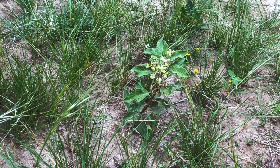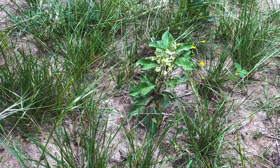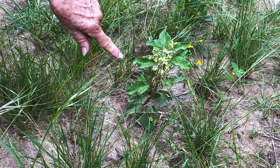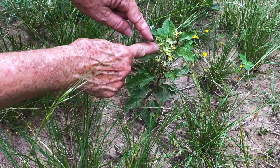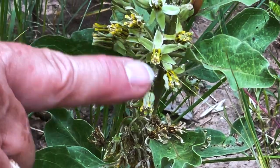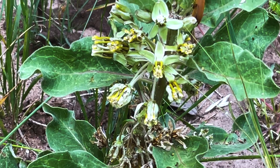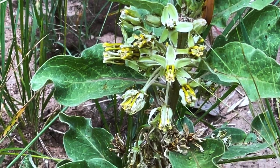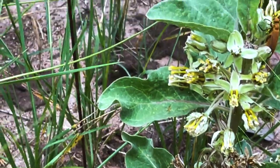This is one of our native milkweeds — it's the Yerba de zizotes. We've got a blister beetle feeding on it right here, and we've got ants on it. It's got the very characteristic milkweed-shaped flower with the bracts down here and the other parts all together straight out. That's my most common milkweed on the property. So I try to make sure it doesn't get driven over or stepped on — so I mark it with an ugly flag. But that's a very special plant to me.